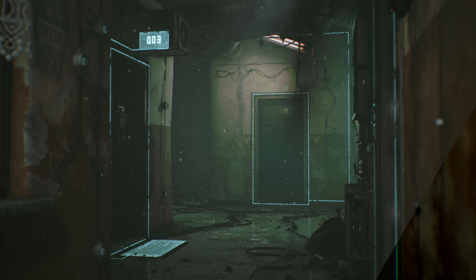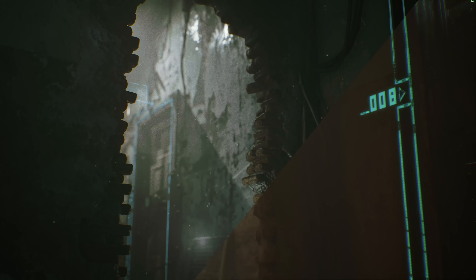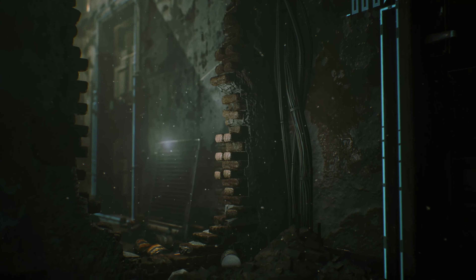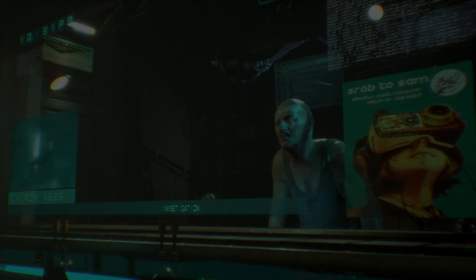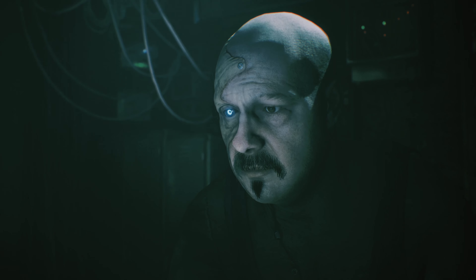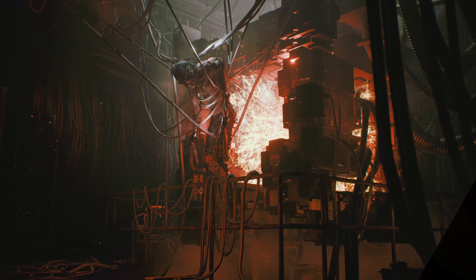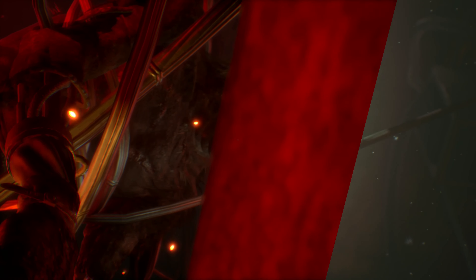The new lighting system is only as good as the materials and objects it illuminates. Character models have been created from scratch. With all new textures, refinement of skin, fur, cybernetic implants, eyes and animations, we've been able to raise the level of immersion, creating an even more realistic world for Observer.